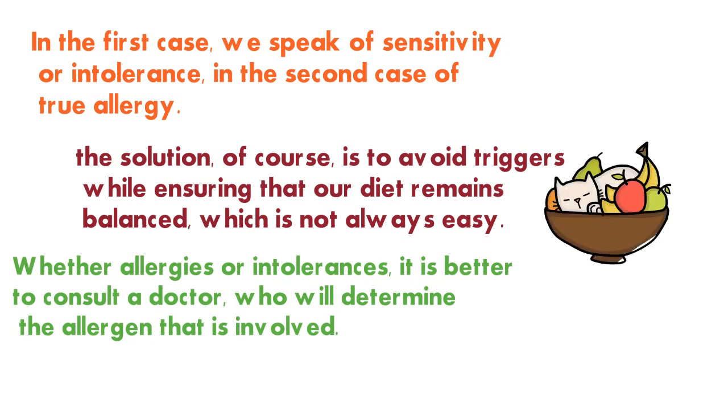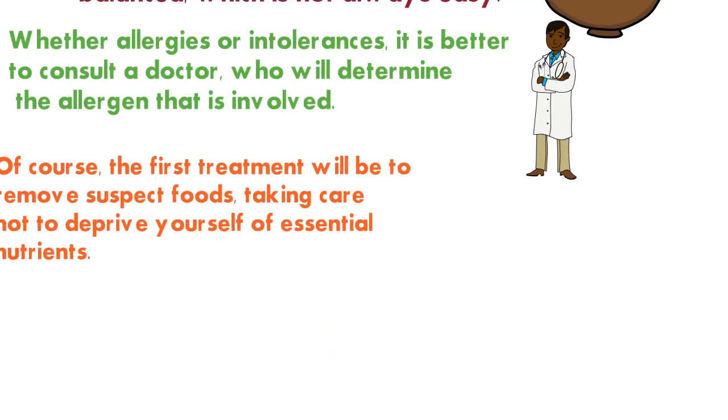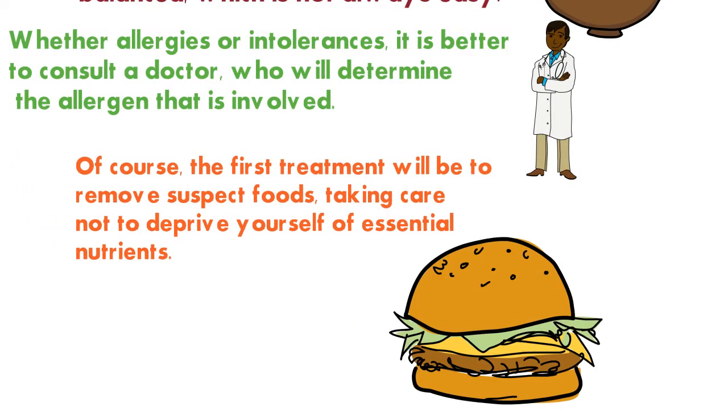Whether dealing with allergies or intolerances, it is better to consult a doctor who will determine the allergen involved. The first treatment will of course be to remove suspect foods, taking care not to deprive yourself of essential nutrients.